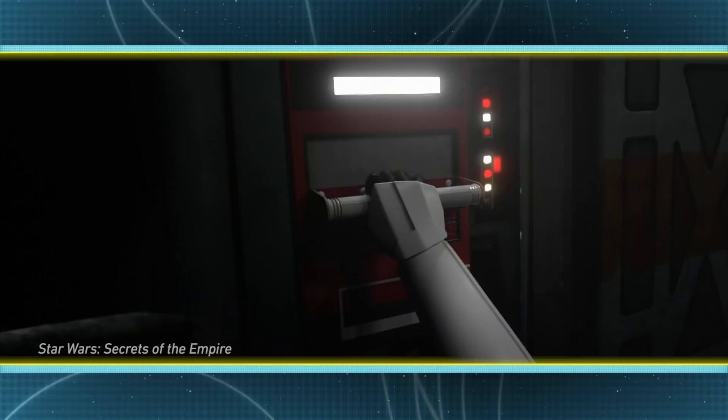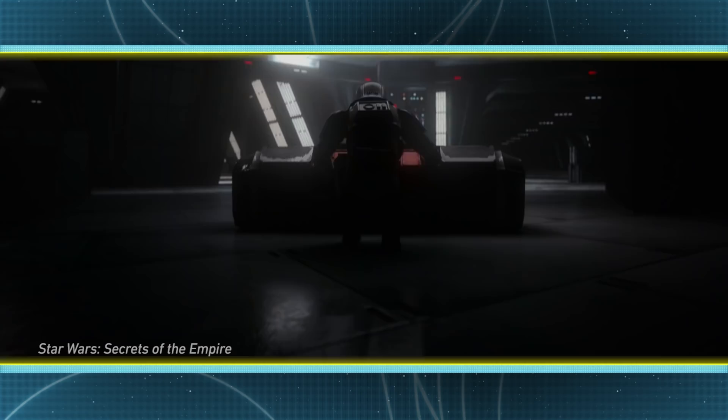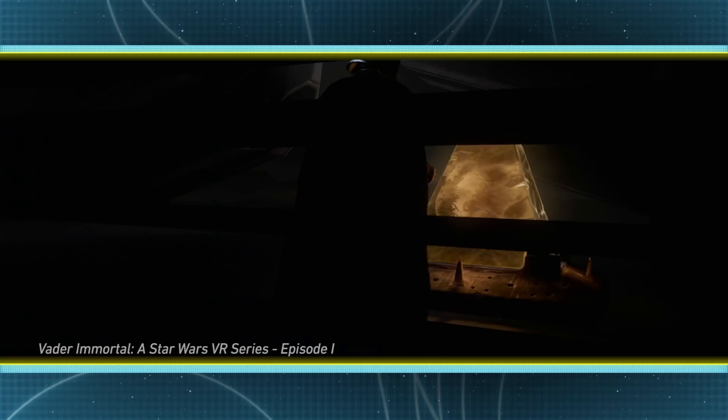You previously worked on the Secrets of the Empire VR experience at the Void. The two connect — from Secrets of the Empire, we know Vader is looking for artifacts, and that story thread will be expanded on and explained in Vader Immortal. The first episode is available now on Oculus Quest for $9.99, and it will be coming to Rift platforms in the near future. Go check out episode one right now on the Quest and soon on Rift platforms. Thank you so much.